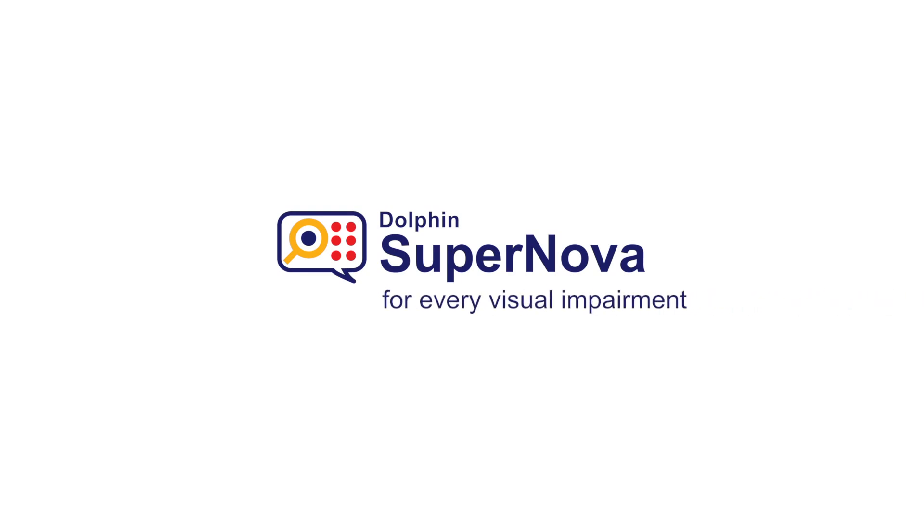Dolphin Supernova — for every visual impairment. I'm AJ Ahmed, I work on the help desk at project support for Dolphin. I'm Colin Shales and I'm a product and usability tester at Dolphin. I'm Dave Williams, Blindness Product Manager at Dolphin.